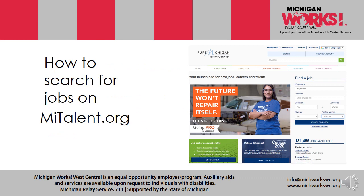How to search for jobs on mytalent.org — this is simply under Pure Michigan Talent Connect, or PMTC. It's really easy, and you have many opportunities to refine your search if you'd like, and I'm going to be explaining those as we go.